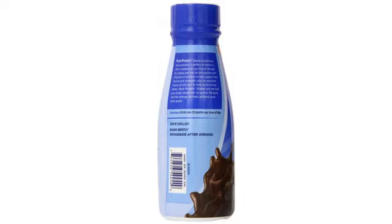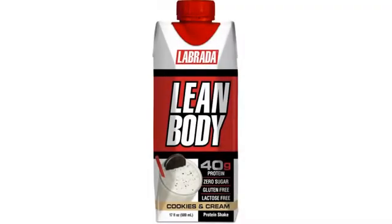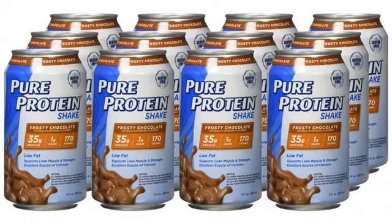Their cans are always delivered to me by Amazon in great condition — no dents, punctures, or leaks to speak of — and the taste is sweet, especially given the macros advertised.